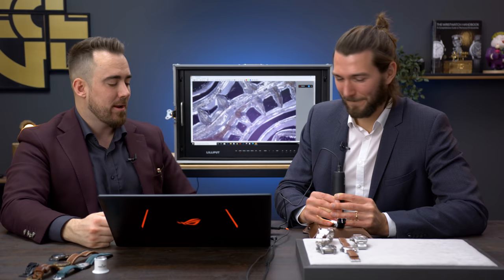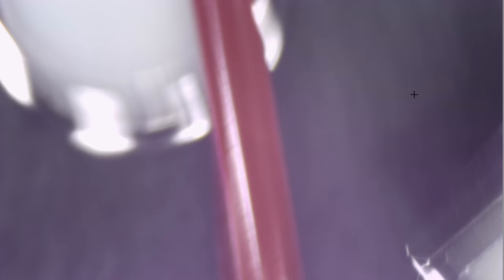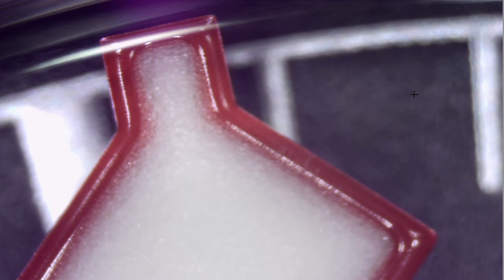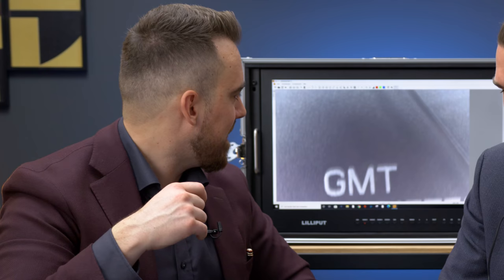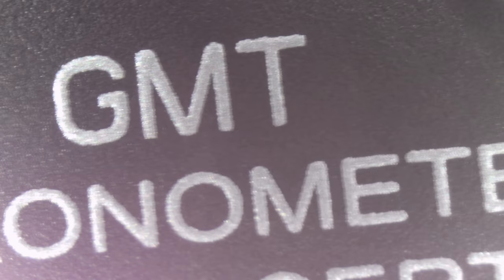It's the most industrial watch we have here — the Tudor GMT. I'm really curious to see the quality on this one. There we go — for being this close, the quality is really well made. This is one of the highest magnifications we're using, 220x zoom, about 80 times more than a normal loupe. I don't see many imperfections here. Tudor, well done — quite clean. Now the second hand is sneaking in at 110x magnification. This is really Swiss made.